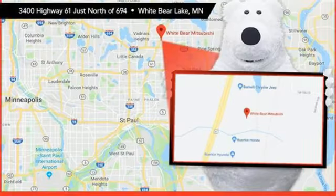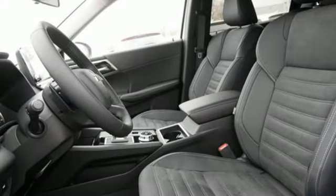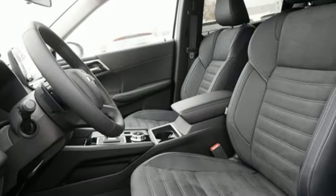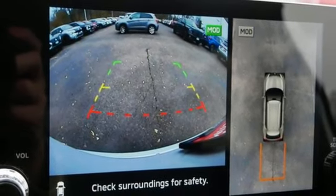Inline four-cylinder engine, dual zone climate control, integrated navigation system with voice activation, steering assist cruise control, front heated bucket seats, inductive device charging.